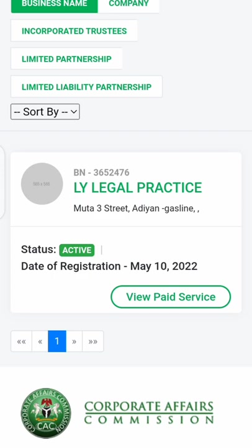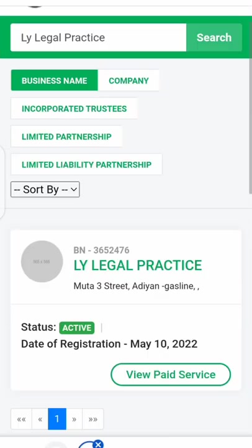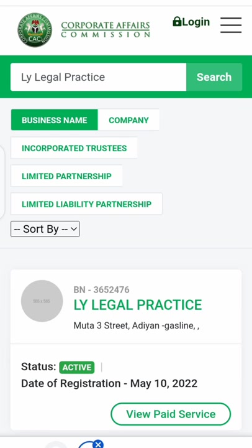Sometimes fraudulent agents will just pick somebody else's BN number and put a different name on a fake certificate. So please it's very important that you make sure the BN number on the certificate and the name match exactly with what you see on the CAC portal. If they sent you a certificate, go and check immediately to be sure that they have not scammed you or collected your money for nothing.